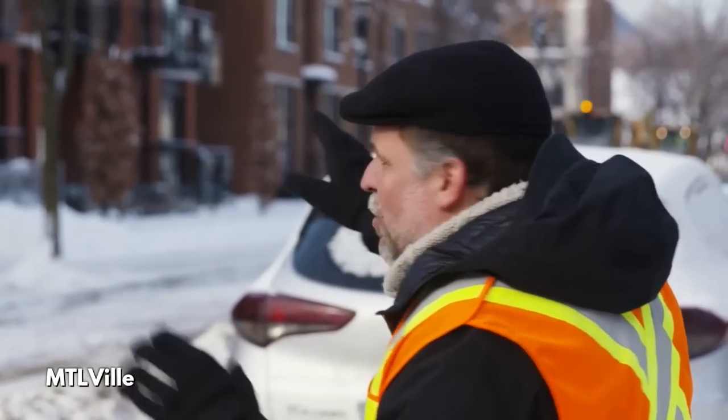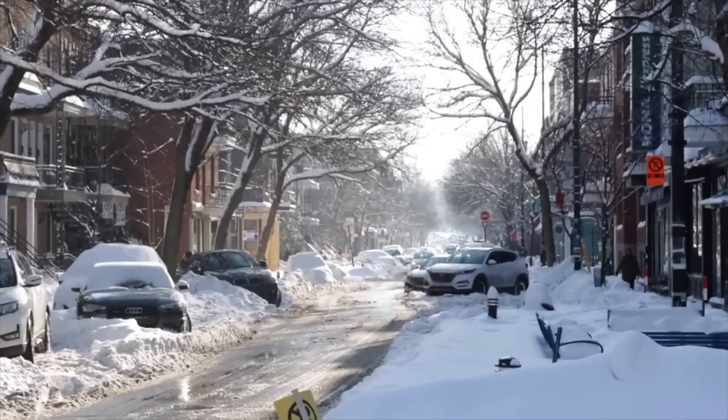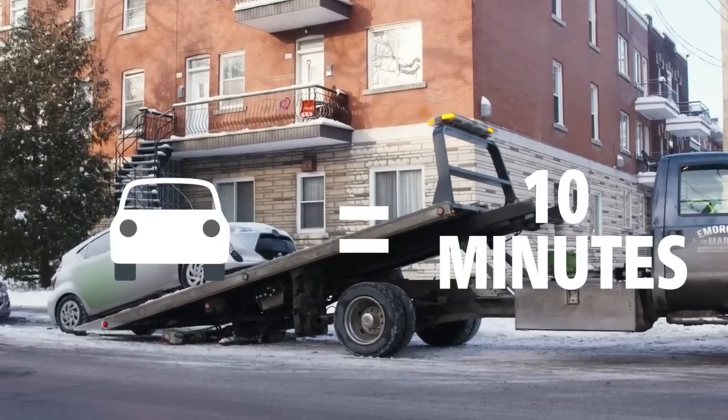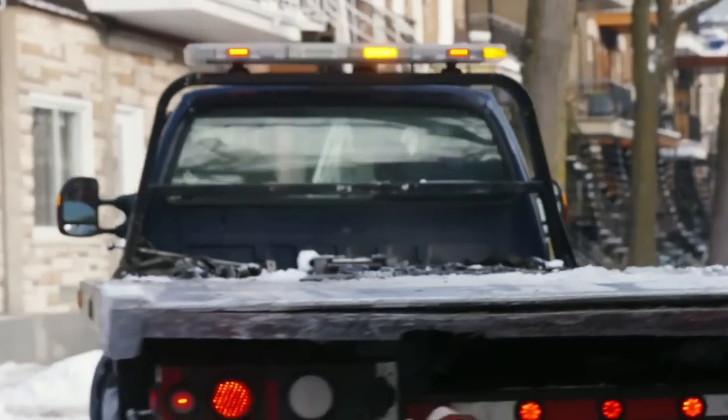On voit ici que les citoyens ont été très sages — il n'y a aucune voiture. Mais quand il y a une voiture qui est là, ça représente quoi en temps d'arrêt ? Une voiture standard — on parle d'un bon 10 minutes. Et de ces 10 minutes-là, ces remorquages-là, il y en a combien à peu près dans une saison d'hiver ? En moyenne, on parle d'environ 50 000 remorquages.